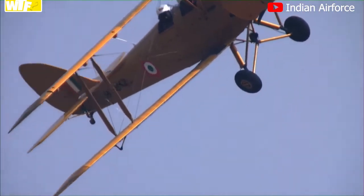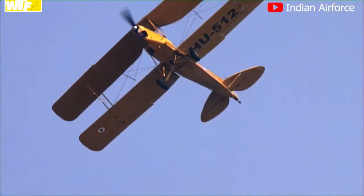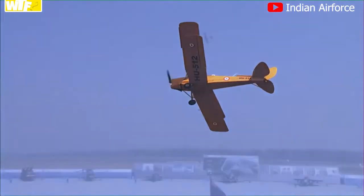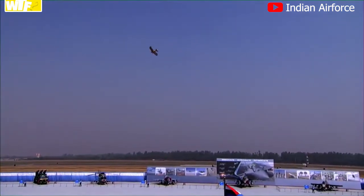The pilot performing today's aerial display is Wing Commander Amit Dho Paukar with Wing Commander A.K. Singh, and both are qualified flying instructors.